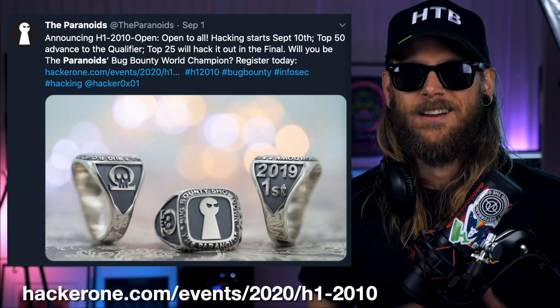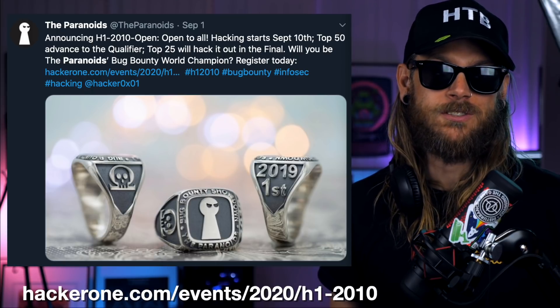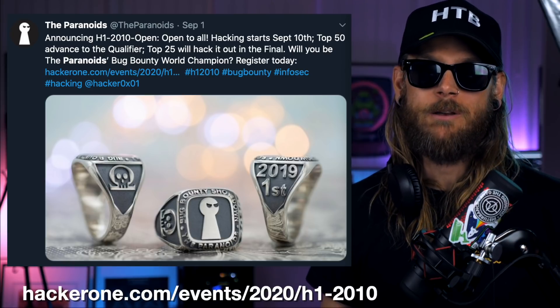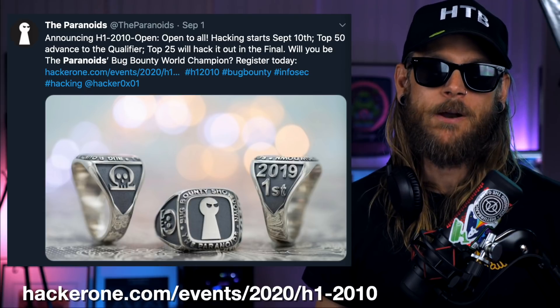This announcement came out on the 1st of September: announcing H1 2020 Open — open to all. Hacking starts September the 10th. Top 50 advance to the qualifier. Top 25 will hack it out in the final. Will you be the Paranoids' Bug Bounty World Champion? And what better way to get some information about that than to just ask the Paranoids themselves. So Chris, what is H1 2020 Open?